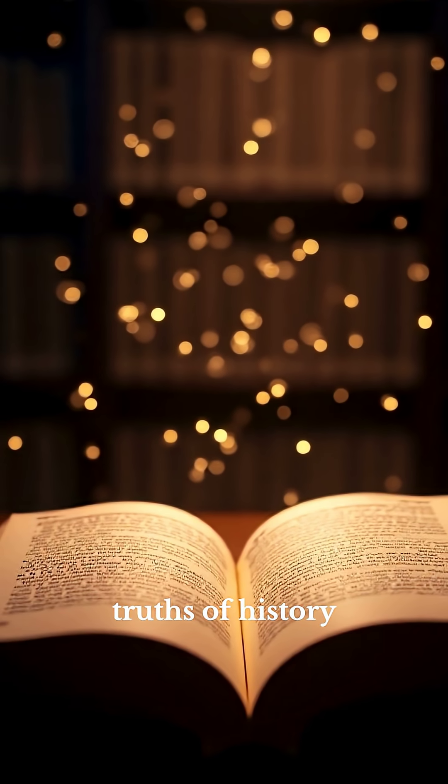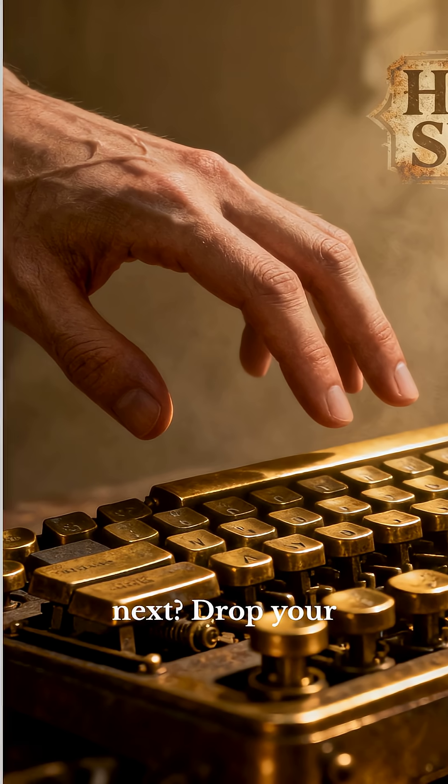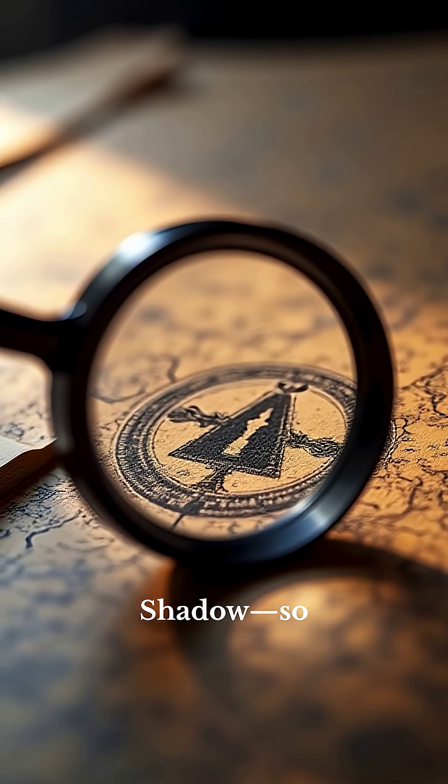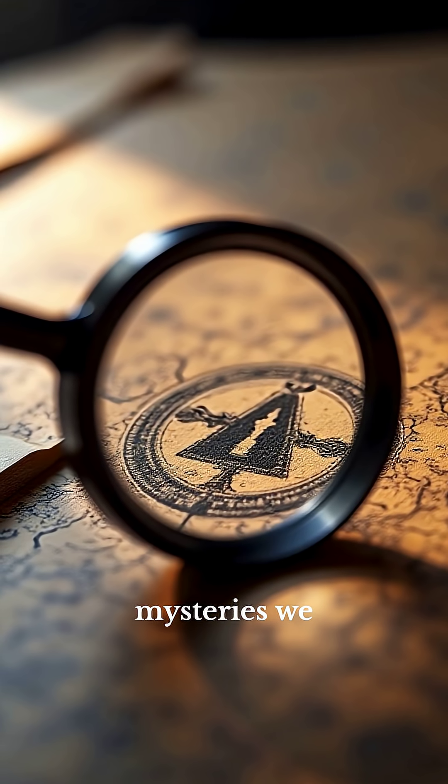Want the hidden truths of history revealed next? Drop your topic in the comments and make sure you subscribe to History's Shadow so you never miss the mysteries we uncover.